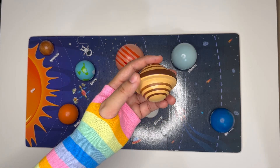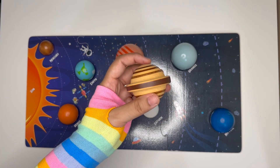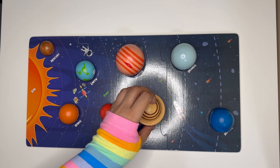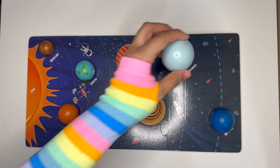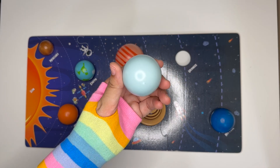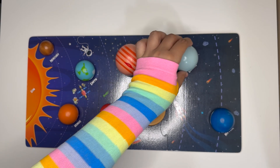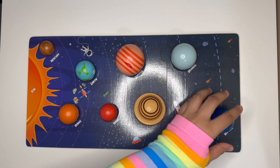Saturn comes next with its beautiful rings. Saturn has over 140 moons — some are as small as a football field! Uranus is super cool, literally. It's tilted on its side and has 28 moons. This planet looks blue-green because of its gas.